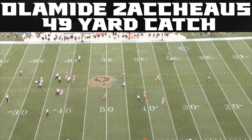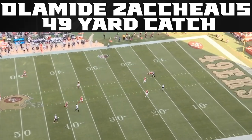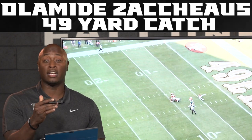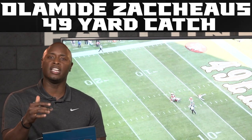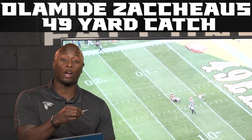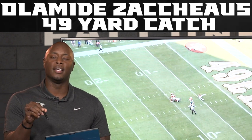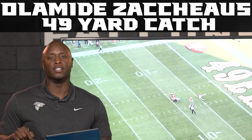Ryan lays it out to him and this is a big 49-yard catch by OZ. All the details of the route, all the details of Gage running his route to occupy that safety, all the backside routes — all these things work together so that OZ can have that big 49-yard catch, and ultimately a big time play for the Falcons on offense.